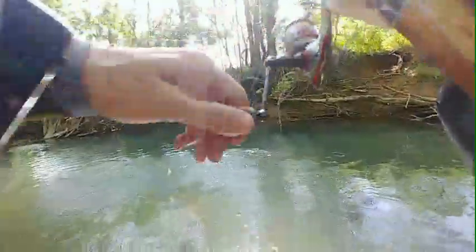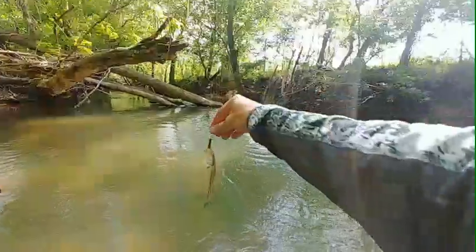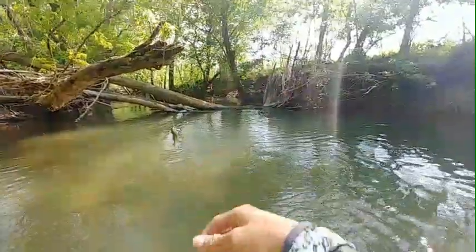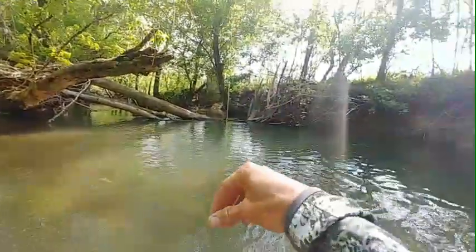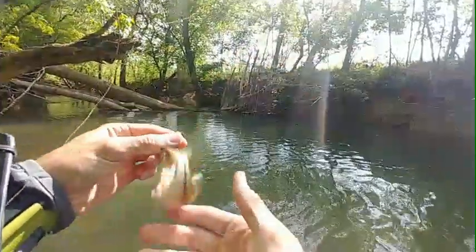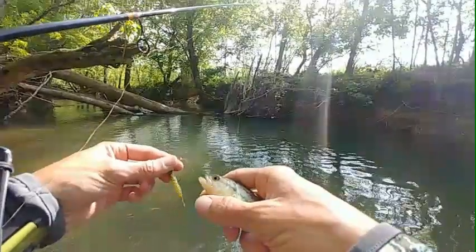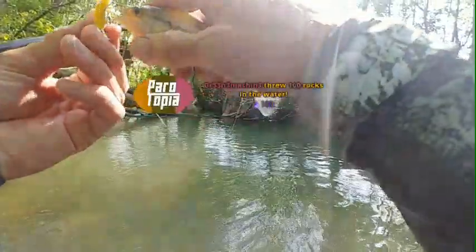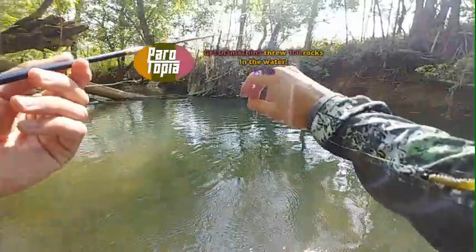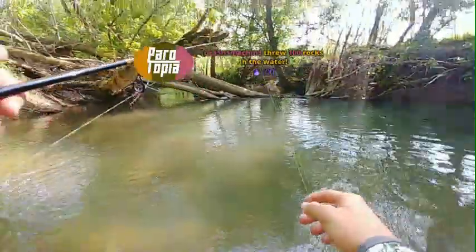Oh shoot — we got a new species. Nope, never mind. It's a bass. I thought it was a creek chub, man. I was like, yay, we got a new species for the day. But it's not a creek chub — it's a bass. It's a nice bass — a very tiny, itsy-bitsy bass. Oh green, you scared the fish. I think you gave it a heart attack.